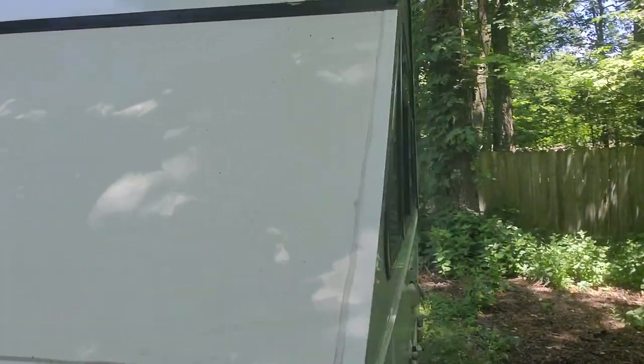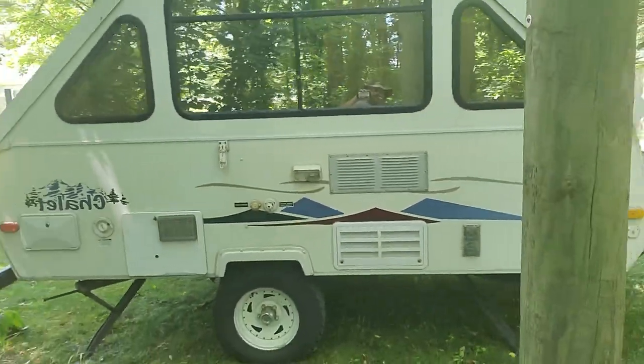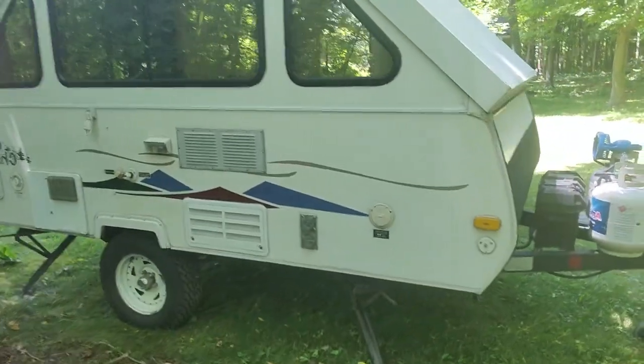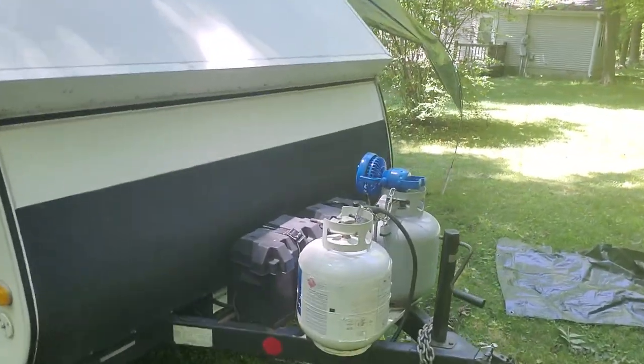This thing sets up in like 30 seconds. This is a pop-up — not the kind where you crank a handle and lift the roof. Those are crank-ups. This ain't one of those. It's got dual batteries, dual propane tanks, and propane accessories.